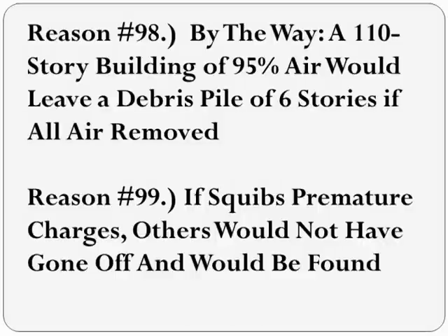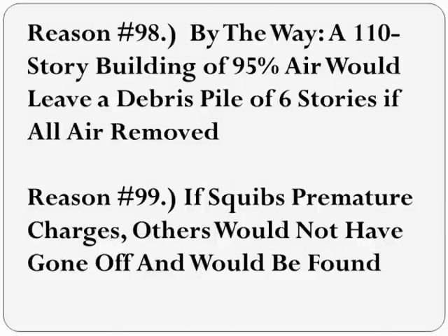Ninety-five percent of the building was air, and when most of the air flew out — causing squibs, dust ejection, and maybe ejection of large steel pieces — 110 stories eventually crushed down to one-tenth of that height, 11 or 12 stories. Now, if these squibs were premature charges, then other charges would not have gotten off at all, especially the ones near the crashes, and evidence that the signal receivers and demolition triggers of some kind would have been found.